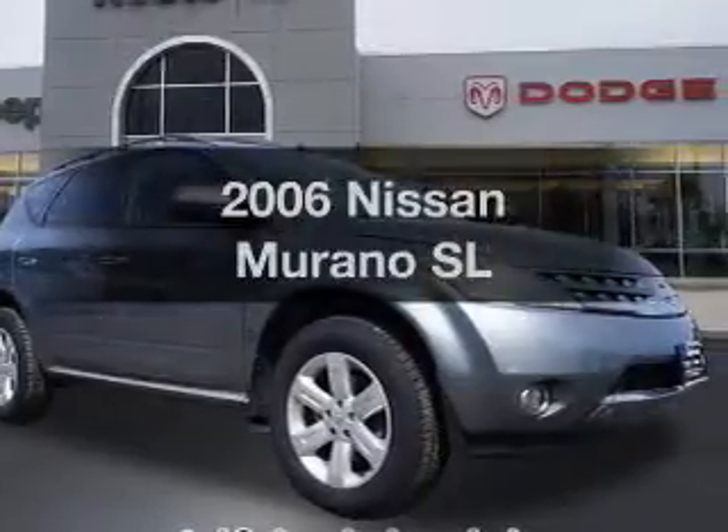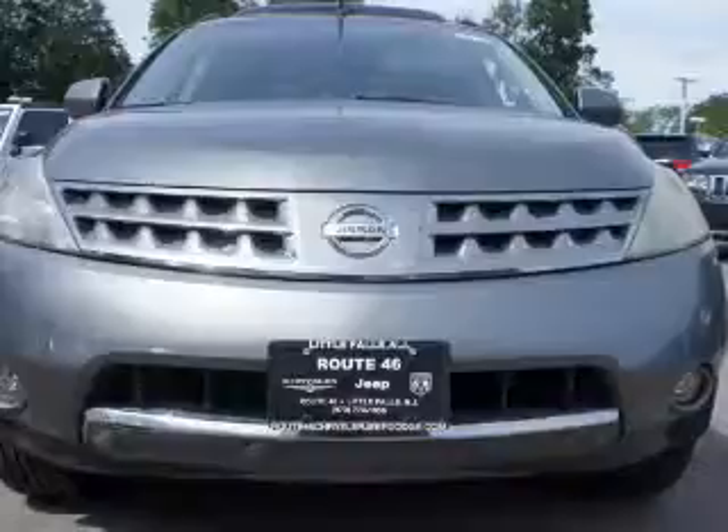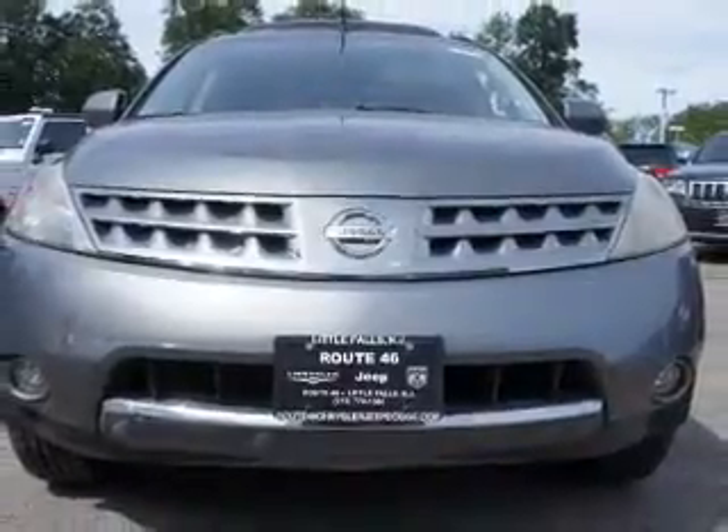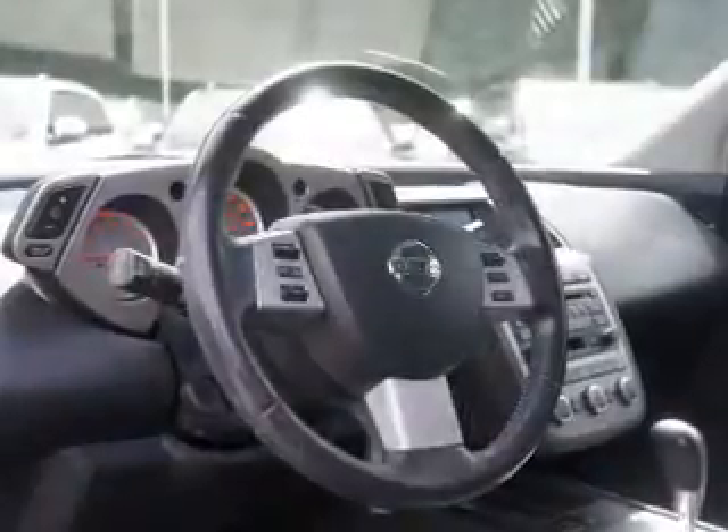Imagine yourself in this 2006 Nissan Murano. This is the set of wheels you've been looking for. The powertrain includes all-wheel drive with a solid six-cylinder engine connected to a smooth-shifting automatic transmission. The anti-lock braking system will help keep you safe on the road.